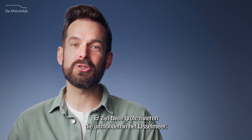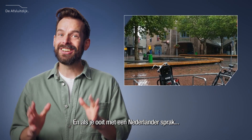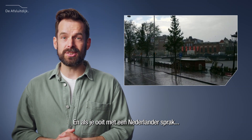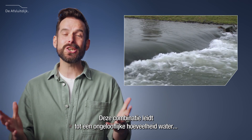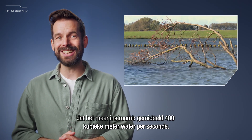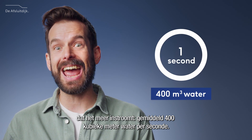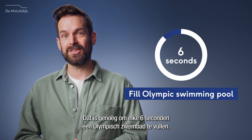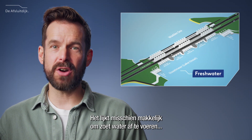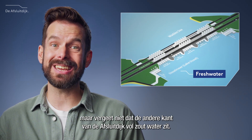There are two large rivers leading into the IJsselmeer: the IJssel, which provides the bulk, and the Overijsselse Vecht. And if you've ever spoken to a Dutch person, they most likely mention it rains quite a bit too. This combination leads to an incredible amount of water going into the lake.